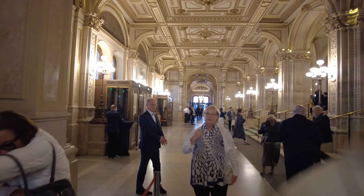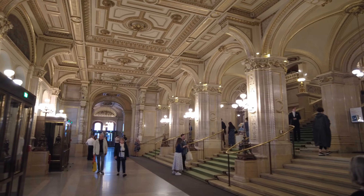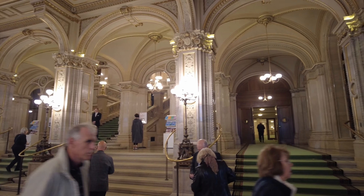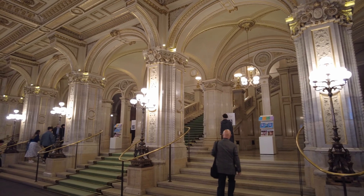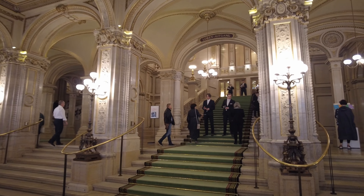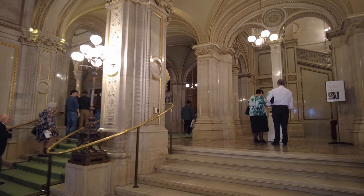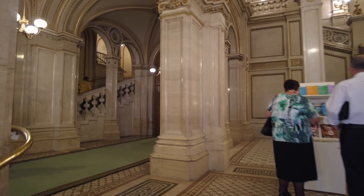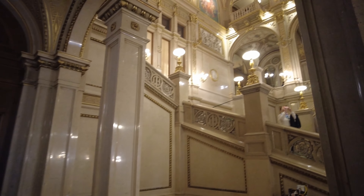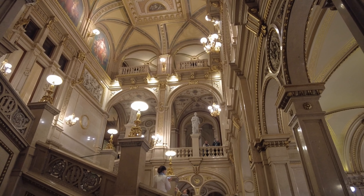Alright everybody, this is the opera house — amazing! Wow, wow, wow. It should be pretty spectacular. Some people are really dressed for this and I am certainly not. I'm dressed, I don't think they'd let you in naked, but I'm not in fashionable attire. Wow, oh my gosh, that's pretty amazing. Oh my gosh, okay, well let's start the drinking game.